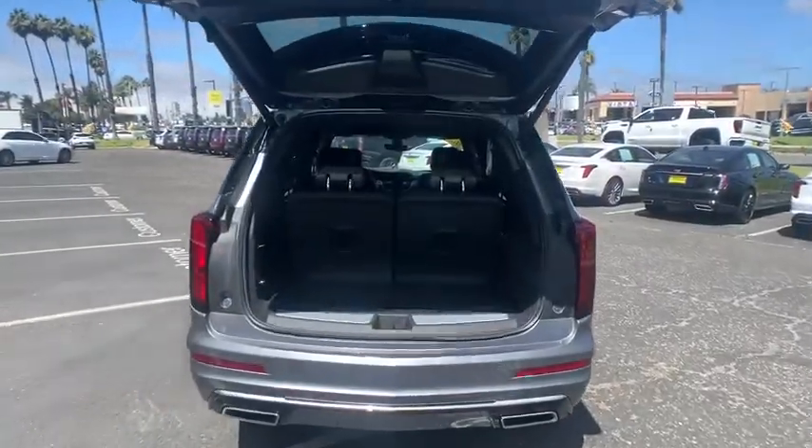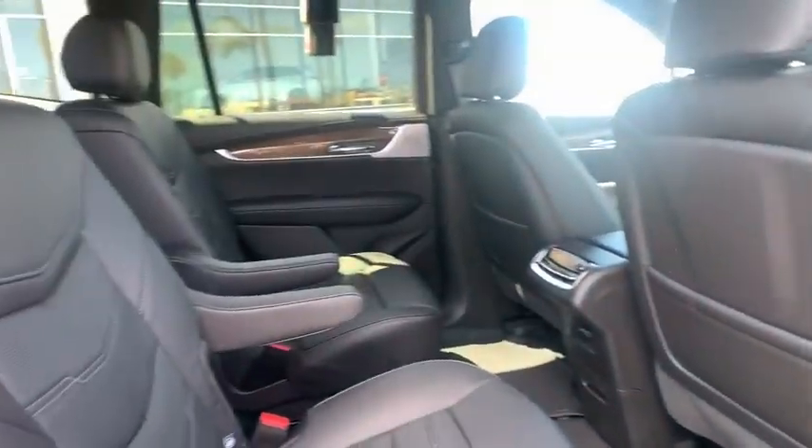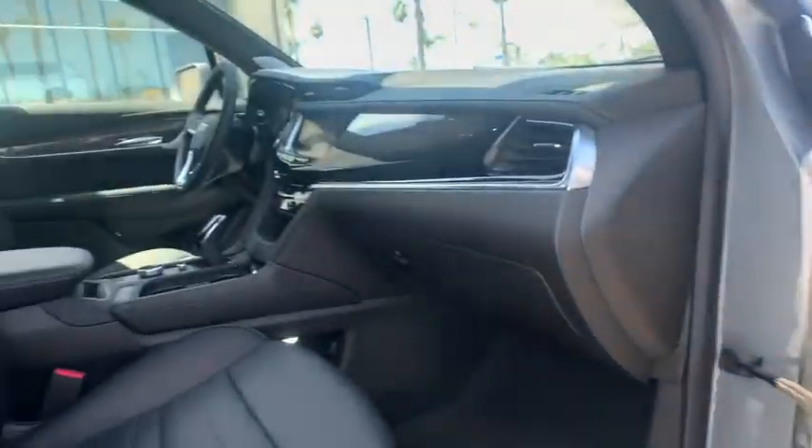Driver and front passenger heated seats, trip computer, heated steering wheel, compass, rear window defroster, electronic stability control, security system, power windows, heated front seats, brake assist.